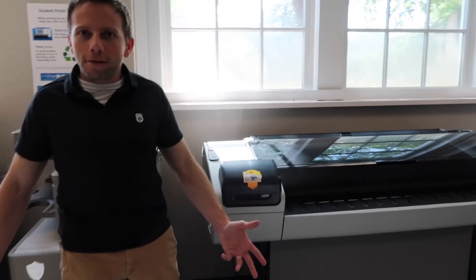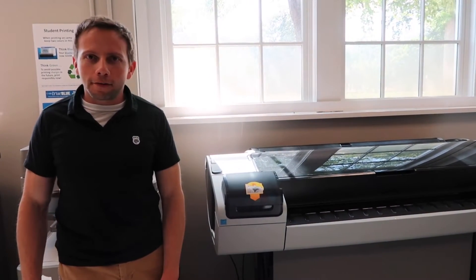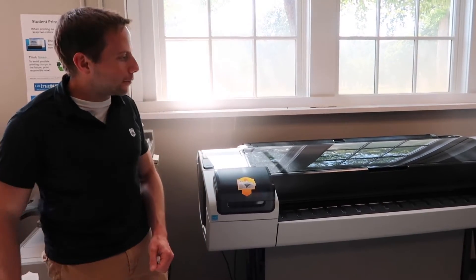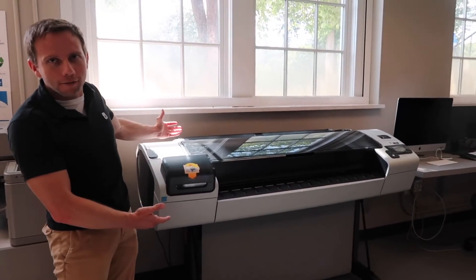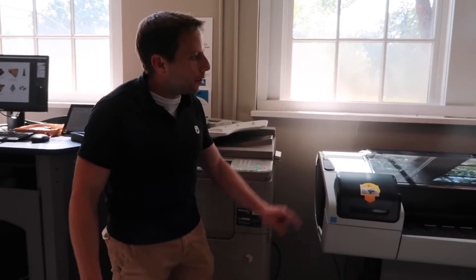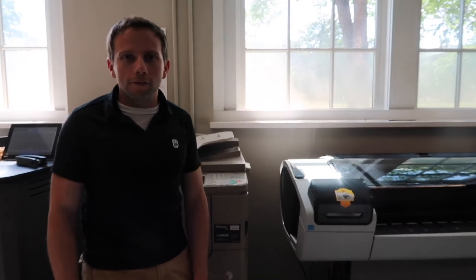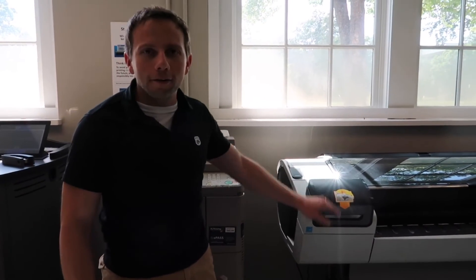Have you ever thought to yourself, hey, I would like to go to a professional anthropological conference, but I don't have a printer to print out a poster? Well, yes you do, if you're an anthropology major. Let's check out this bad boy — the largest printer you will ever see in your life, unless you encounter one that is larger. Then it will be the second largest printer you've ever seen in your life. You can print out any sort of poster you want, as long as it's relevant to anthropology and doesn't have bad words in it. You can do that on this here printer.